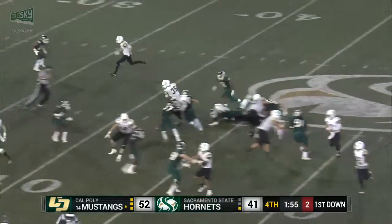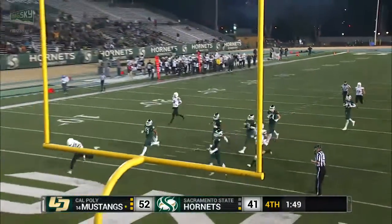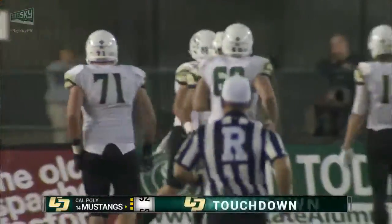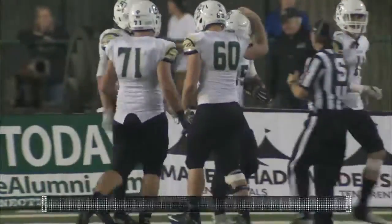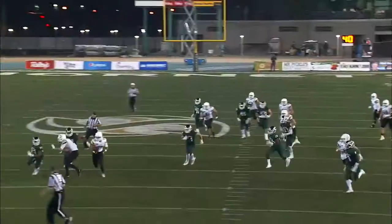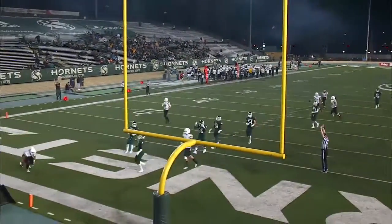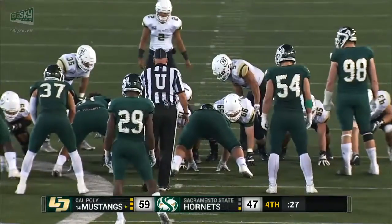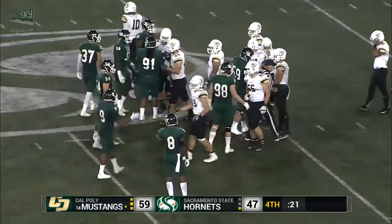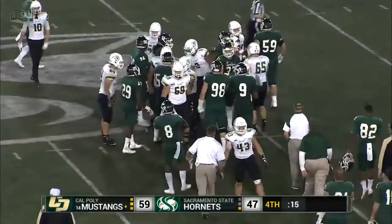First and ten. Graves gives to Muhammad. He runs up the middle to the 30, takes a cutback, and he's going to score. 15, 10, five. Touchdown. My goodness gracious, 46 yards. And now the running totals tonight — we're trying to figure out most yards allowed on the ground in Hornet history. Well, they don't have to run another play, but they do. And that'll do it. Cal Poly will get the victory. Their ninth time they have won here at Hornet Stadium. They continue their nice streak against Sacramento State. They improve to 6-2.